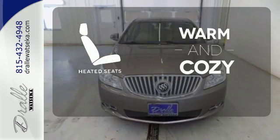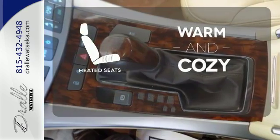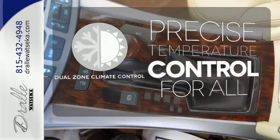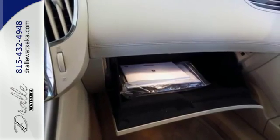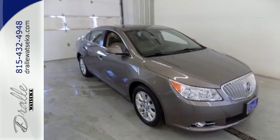Wrap yourself in the comfort of heated seats. No one will complain about the temperature with dual-zone climate control. Step into the world that is Buick and take this beauty for a ride today.